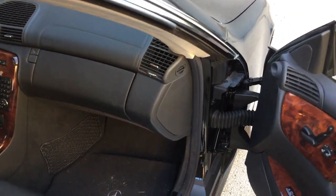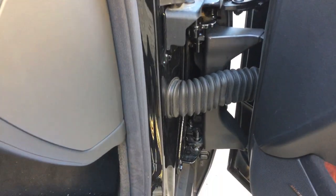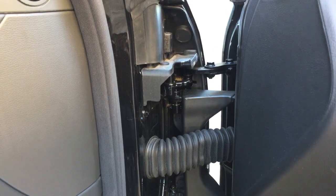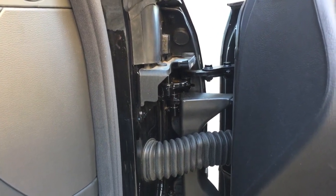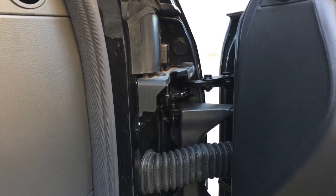Just a pretty incredible bit of engineering on this car. The door hinges actually allow this door — it's a big long door — to not just pivot outwards, but it actually pivots forward before it moves out.